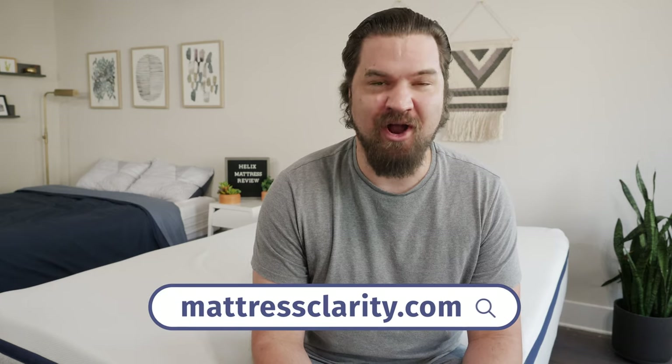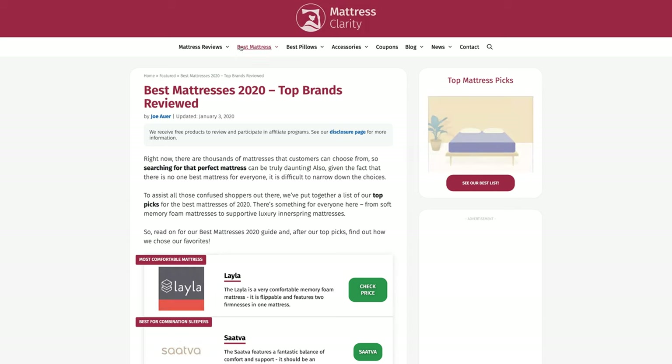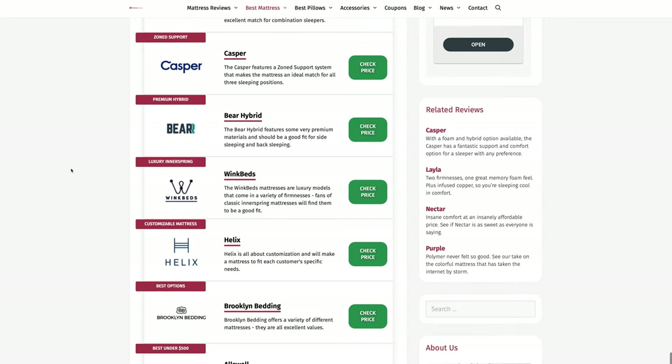First off, if you want to see a list of our top picks for mattresses, head over to mattressclarity.com. You're going to find some great reviews on mattresses, bedding, pillows, and some great discounts on mattresses like the Helix mattresses. You'll also find some great exclusive coupons in the description below.